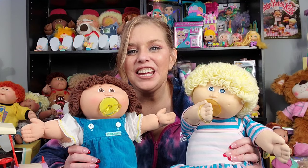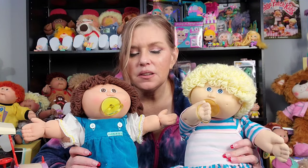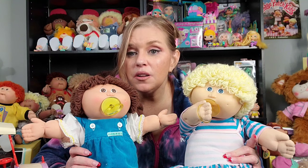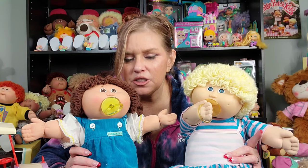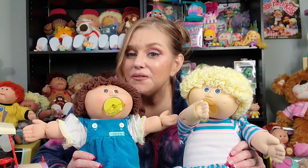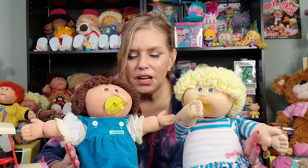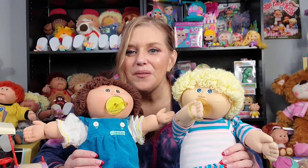In 1985 a third edition of Cabbage Patch Kids were released. In 1984, the second edition was the preemie edition, and the head molds were 1, 3, and 4. There were actually prototypes for 2 and 5 but they never made it to production. So the preemies were only 1, 3, and 4 — and I actually have all of those head molds in my collection of preemies. But then in 1985 they released an additional series of head molds, and one of those head molds was another passy face — the number 6, this one right here.